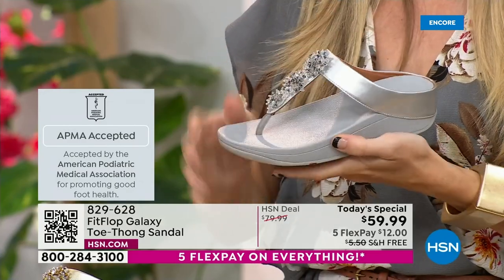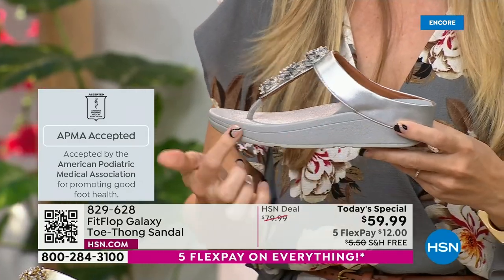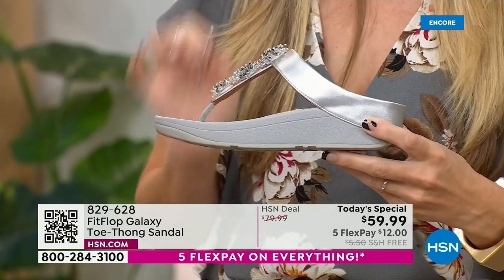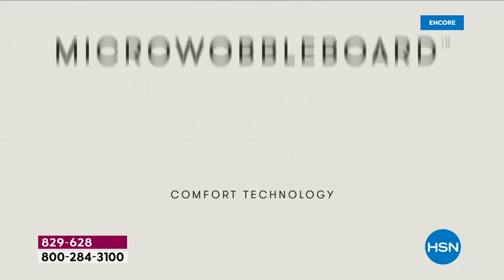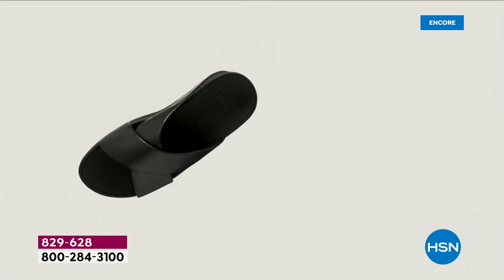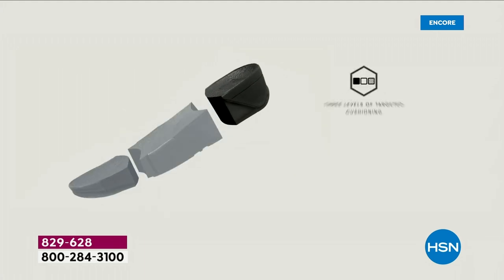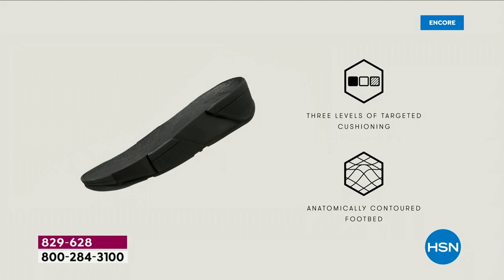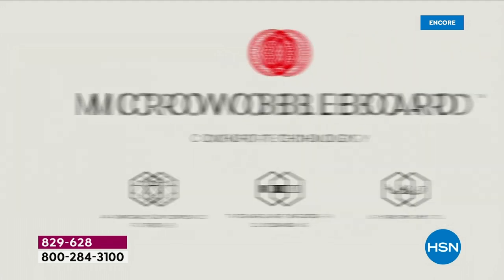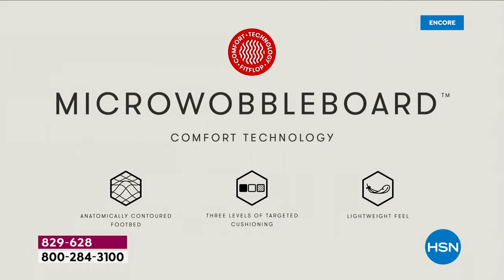All of our shoes start with that micro wobble board technology. Every sole is created by Dr. Kim Lilly, who is a doctor in biomechanical engineering — she works for Fit Flop. This triple density foam absorbs shock, diffuses pressure, and is actually shaped like a foot, which if you think about it, a lot of our sandals are just flat like pancakes and they're horribly bad for our feet. So this micro wobble board technology — I'm going to show you what this does for your feet.